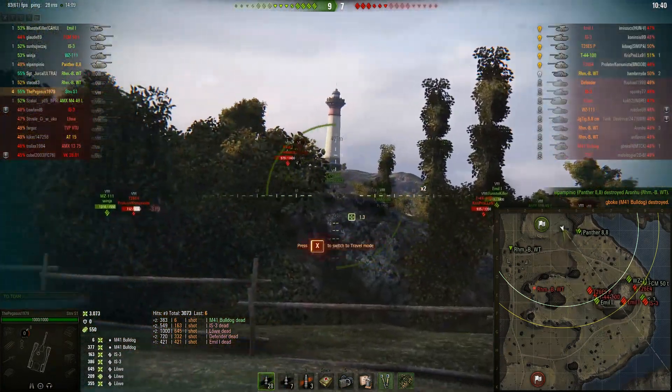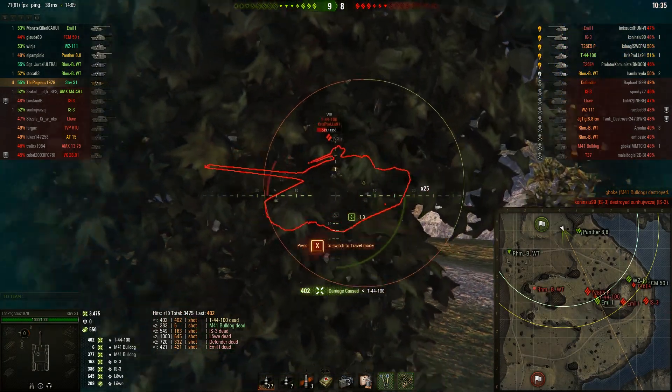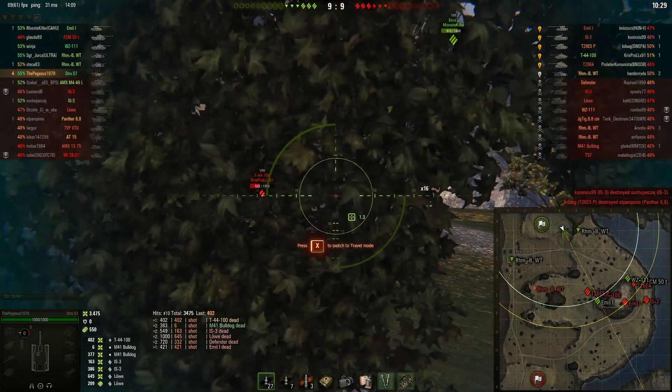So you can't sit in the back and just pew pew pew like you can at tier 10. It's building towards what you're supposed to be doing. But imagine being a tier 6 against an STRV S1 — there's literally nothing you can do. You can't pen it, you can't see it, you can't out-DPM it.